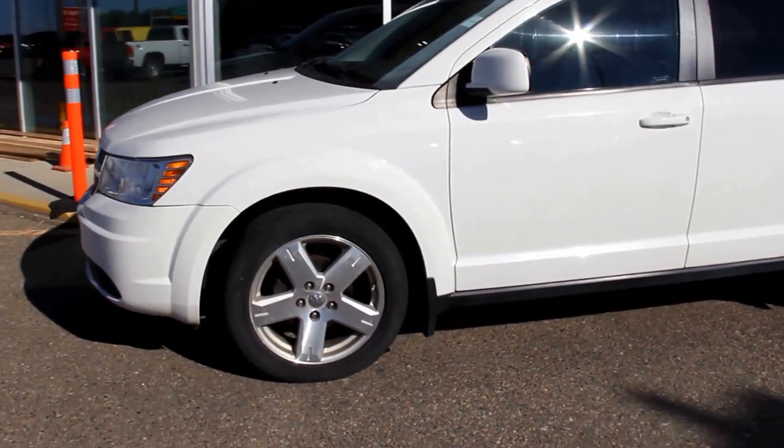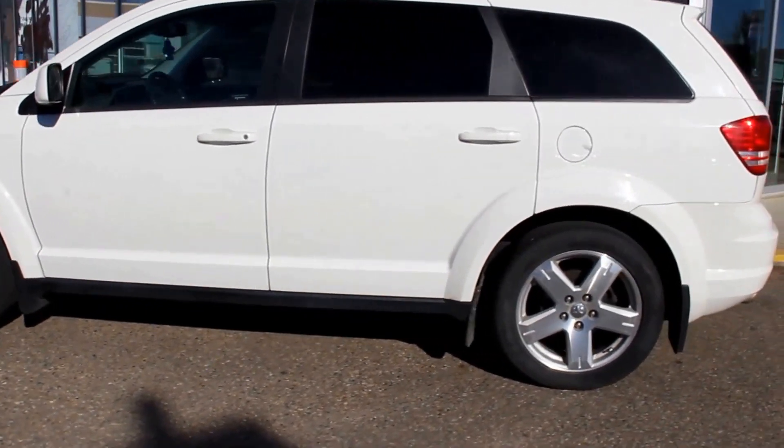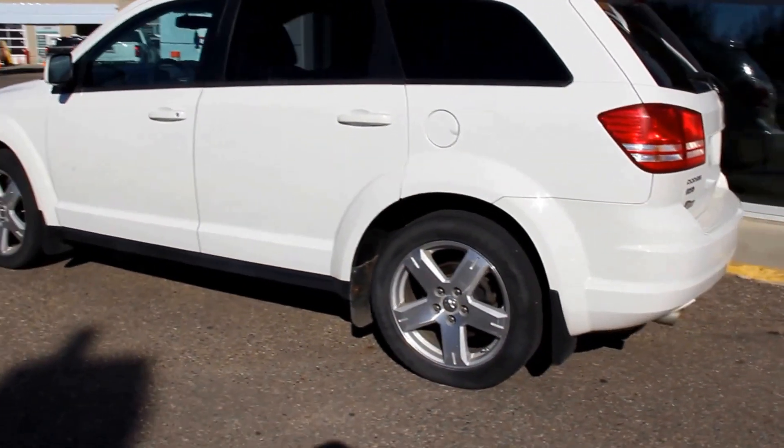Once again this is a pre-owned 2004 Dodge Journey available here at Davis GMC Buick in Medicine Hat. Come on out and take a look or take it for a ride.